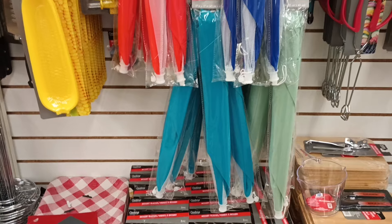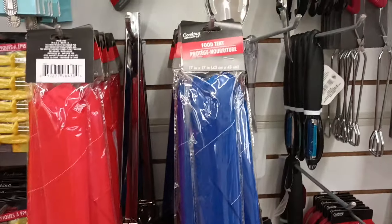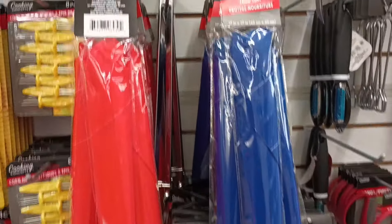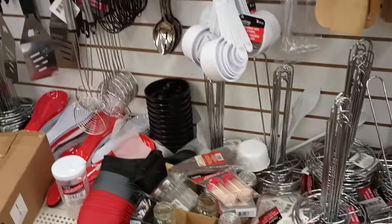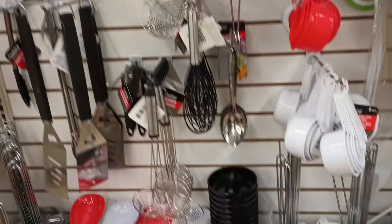Talking about summer fun — the food tents are back! If you're eating outside you can use these food tents to cover your food on the tables, or you can use it inside the house. They're back for the summer.